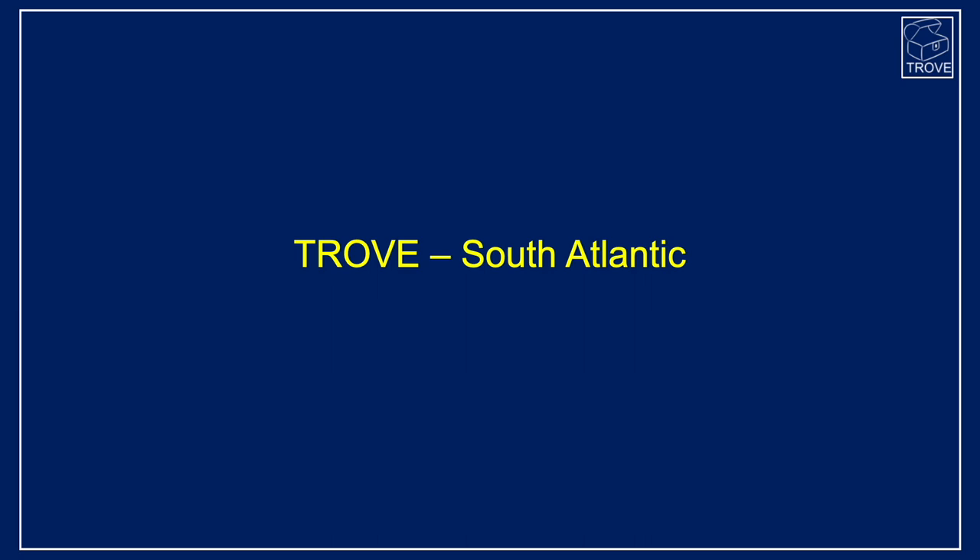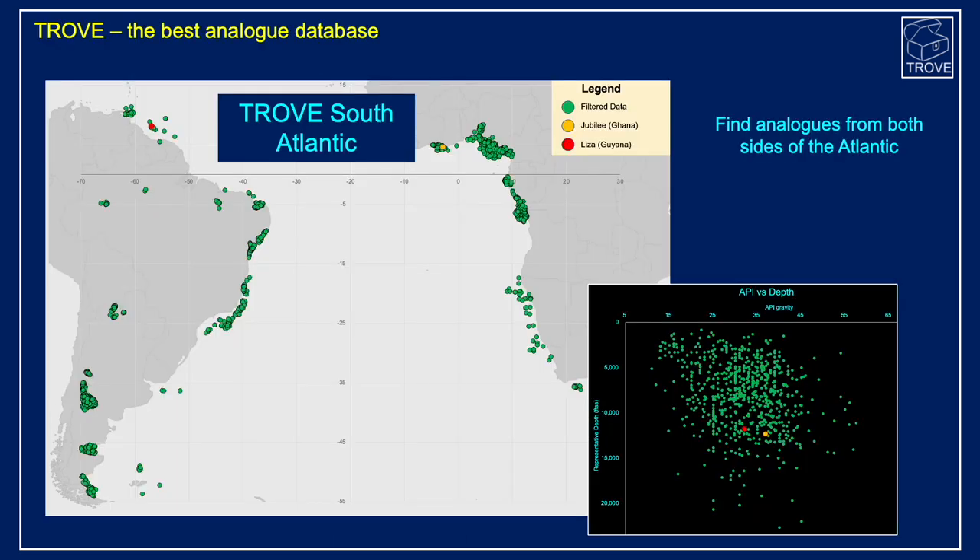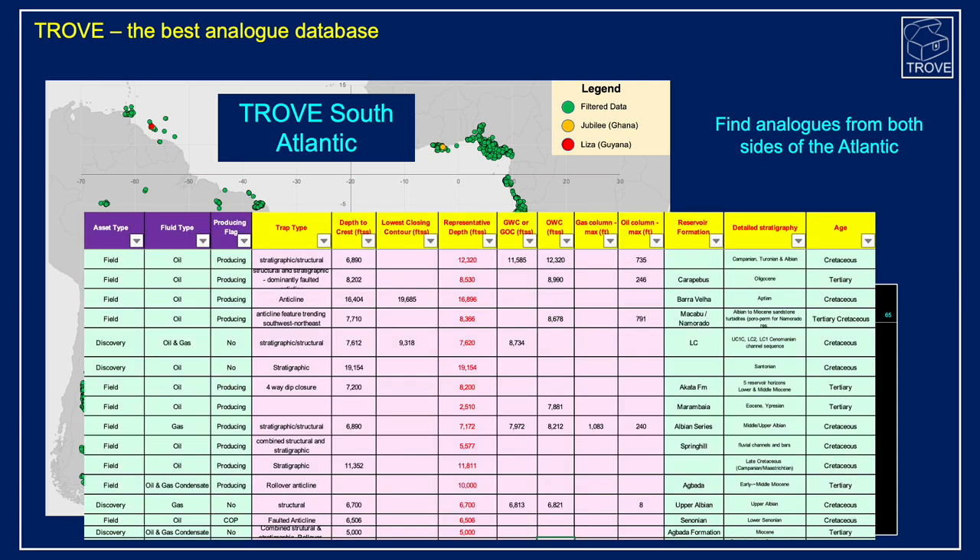If you'd like to know more about fields and discoveries in the South Atlantic, you can look to Trove — a subscription database service that we maintain and update. It is an excellent source of analogues covering both sides of the Atlantic margin and indeed the world, with detailed geological information for insight and clear decision making.